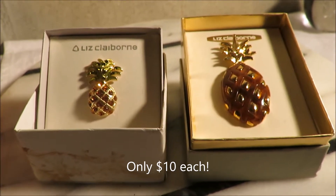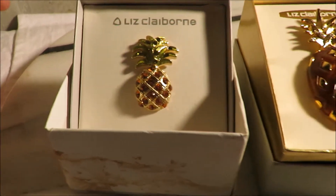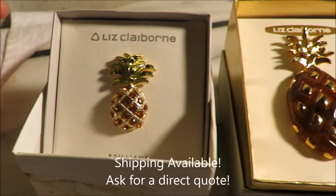What's your offer? Hit me up. I can either ship them to you — give me your zip code and I will give you a direct shipping quote — or you can come pick them up.